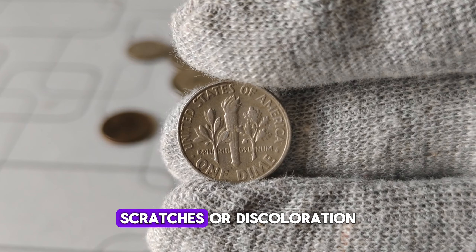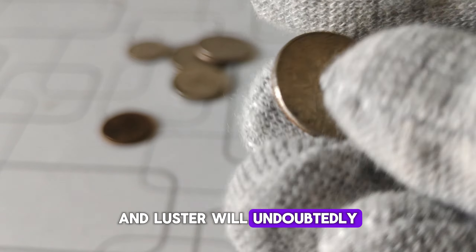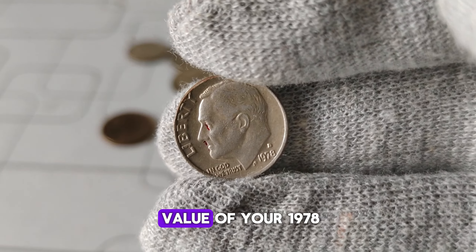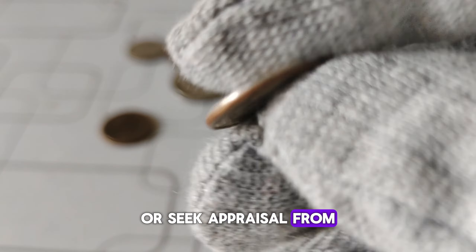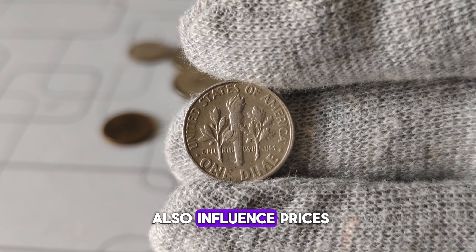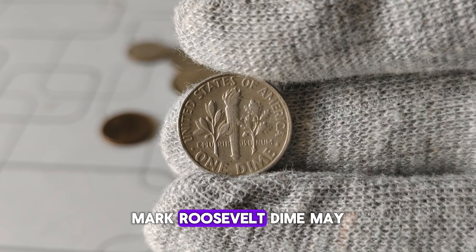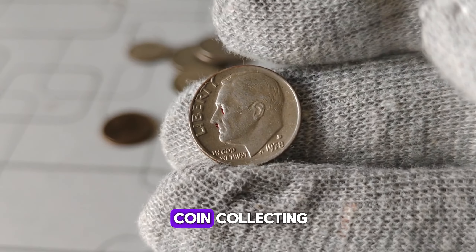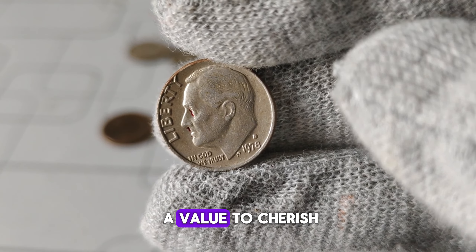Look for any signs of wear, scratches, or discoloration. A well-preserved dime with sharp details and luster will undoubtedly fetch a higher price than one showing extensive wear and tear. To gauge the potential value of your 1978-D dime, consult reputable coin pricing guides, auction records, or seek appraisal from experienced numismatists. Keep in mind that market demand and trends can also influence prices. While the 1978-D Mint Mark Roosevelt dime may not boast astronomical values like some rare coins, it still holds significance in the world of coin collecting. Whether you're a seasoned collector or just starting out, every coin has a story to tell and a value to cherish.